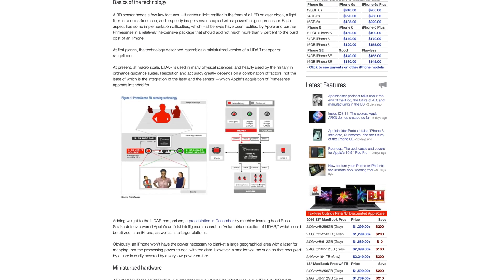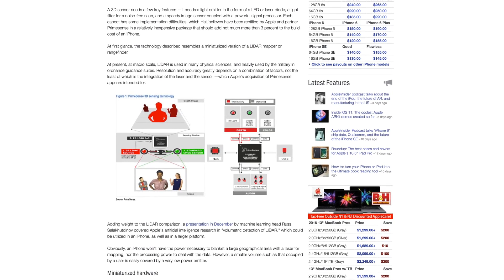The use of infrared technology should help alleviate concerns about how well the feature will operate, potentially allowing the new iPhone to scan a user's face in low-light or even no-light situations.